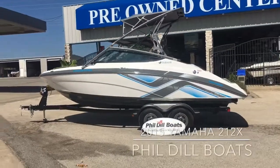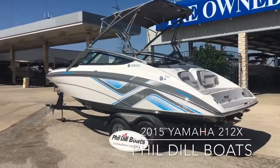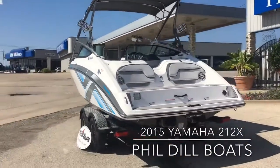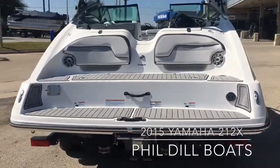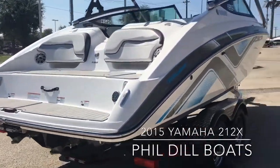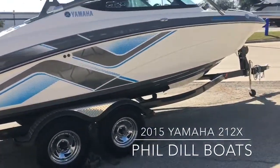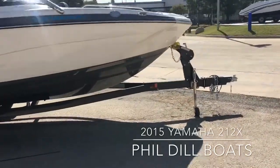Hey guys, today I'm going to be walking you around this 2015 Yamaha 212X. As you can see, you've got the transom speakers and a very nice swim platform on the back. This Yamaha does come on a tandem axle trailer with a swing-away tongue.